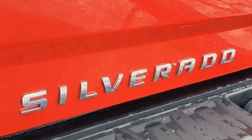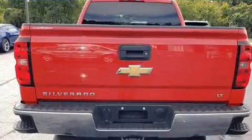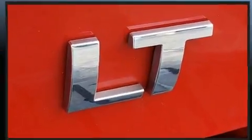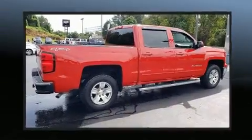Remote keyless entry, a trailer hitch, and power windows. Audio features include a CD player with MP3 capability, steering wheel mounted audio controls, and six speakers, providing excellent sound throughout the cabin.